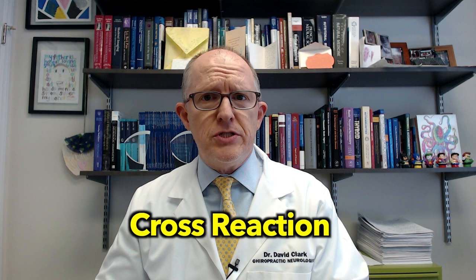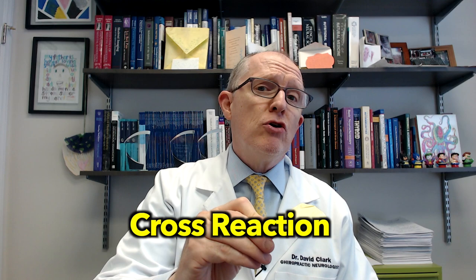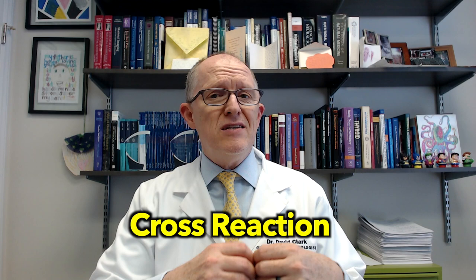Why is that? Because gluten antibodies — gliadin antibodies — can cross-react with your liver cells. That phenomenon of cross-reaction basically means the antibodies for one thing, like the little post-it note that your immune system makes for gluten, can stick onto your liver cells and direct your immune system to go kill your liver cells. And when those liver cells are killed, they dump their contents into your blood, and some of those contents are AST and ALT. That's how gluten and wheat can cause an elevation of your liver enzymes.